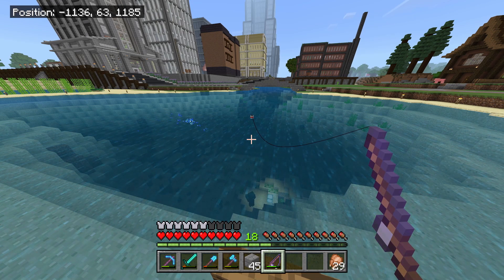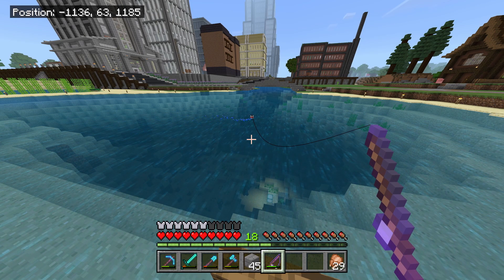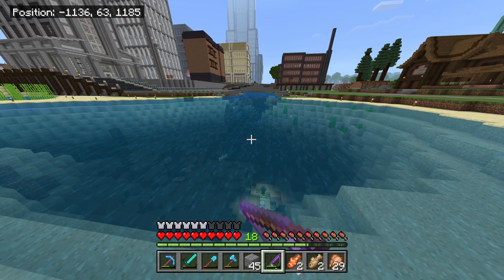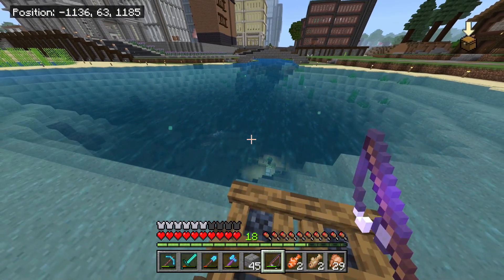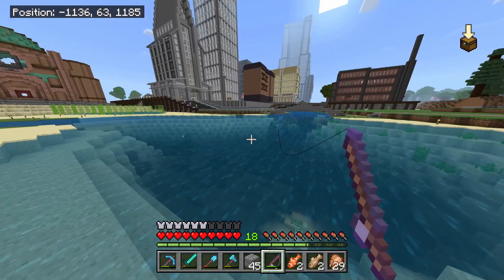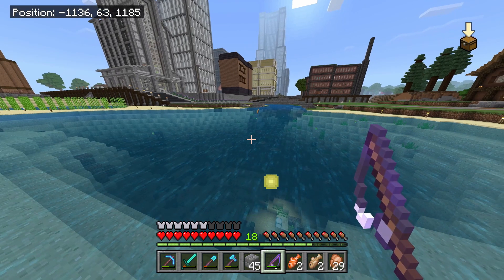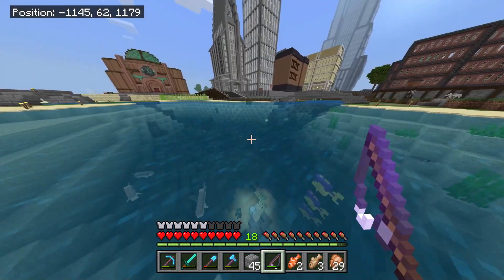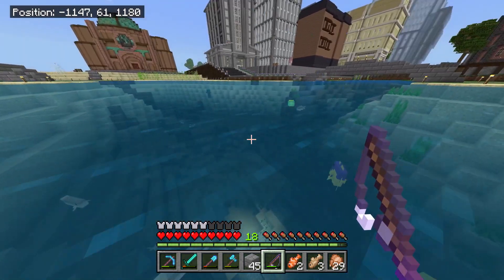Come on, give me something good — clownfish, oh name tag, nice. I hate to start off this episode with a complaint, but man is it annoying having to go out in the water to grab the XP every time you fish. I'd probably fish more often if they just fixed that.